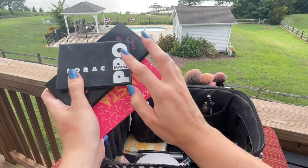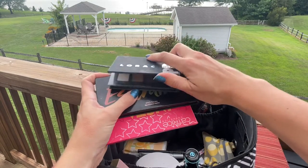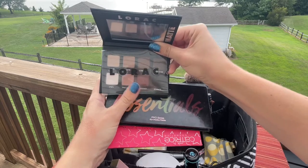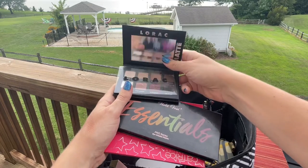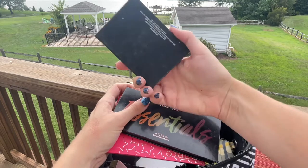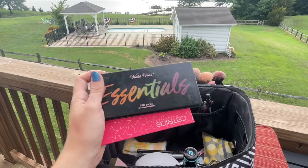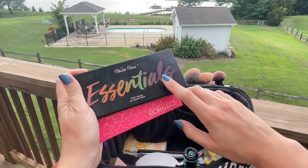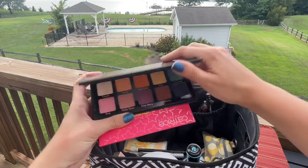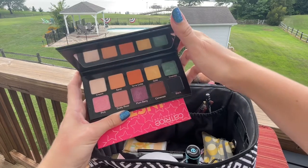For eyeshadows I brought three palettes. I rediscovered this one in my drawer — it's perfect for traveling: all neutrals, all mattes, nice and compact with a mirror. This is the L'Oréal Pro Matte Palette. I don't know why I don't use it more — the colors are great. I also brought the Violet Voss Essentials Pro Shadow Palette, which has beautiful shades. I definitely did a look with the yellows and golds last night.